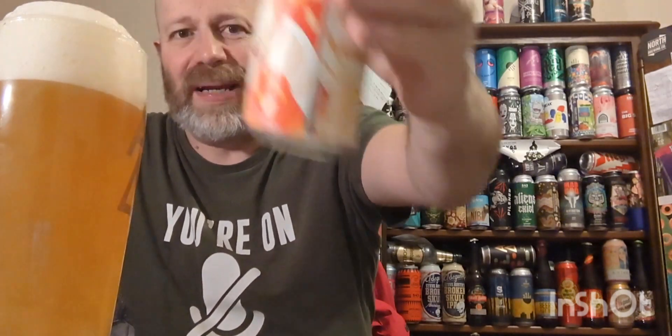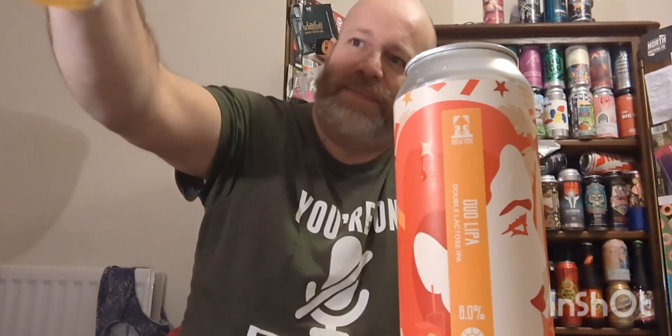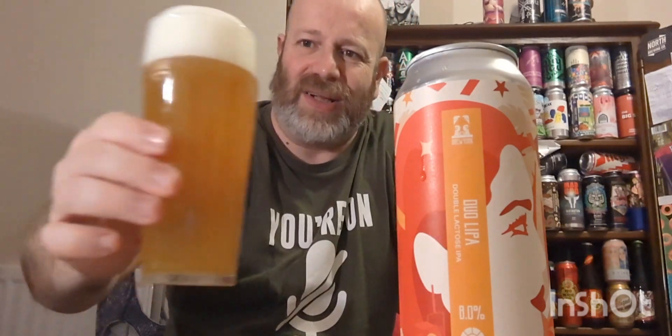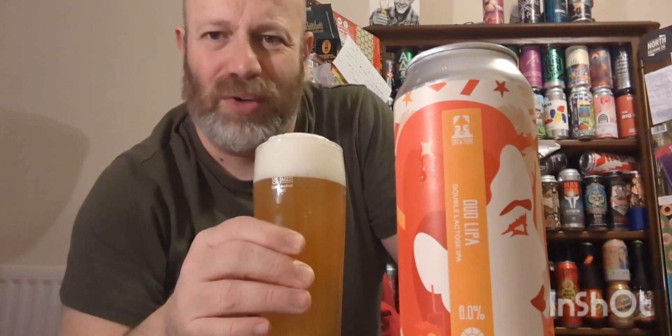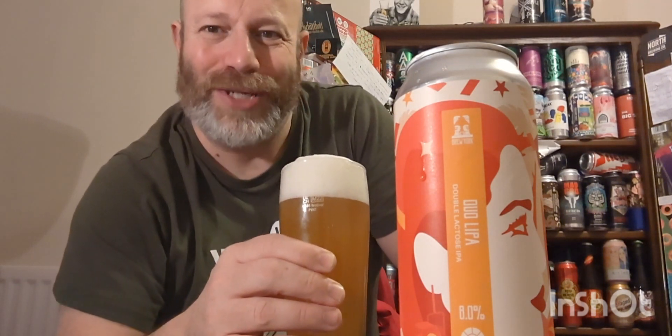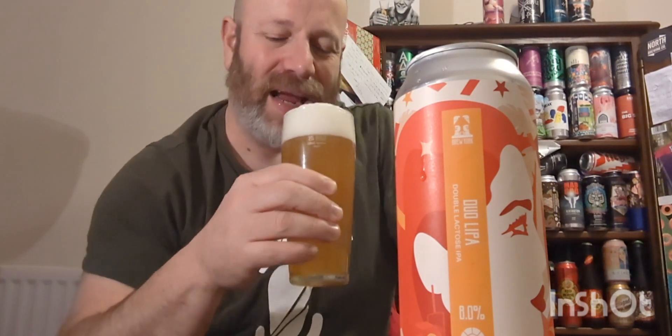So the beer isn't really that hazy to be honest. There's a cloud of yeast gone in with a little bit of carbonation. The head is kind of reminiscent of a Yorkshire pudding — it's got this dip in it at the top. It looks a bit Yorkshire pudding-y. Quite a clear-looking beer. Let's get the aroma.